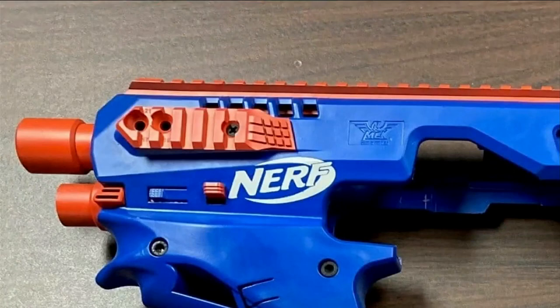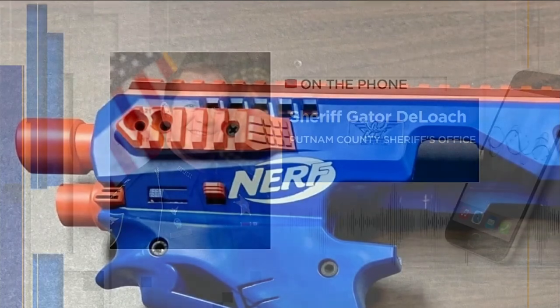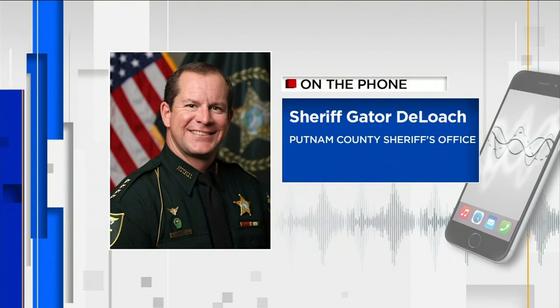Unbelievable. I saw the Nerf logo and I immediately questioned it. I thought this is a Nerf gun — this is a mistake.